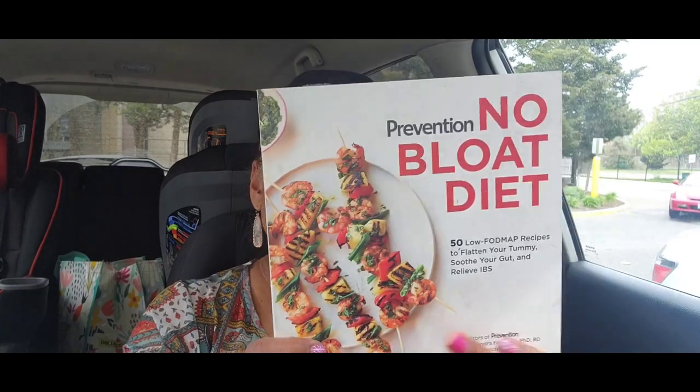I also got this Prevention 'No Bloat Diet: 50 Low FODMAP Recipes to Flatten Your Tummy, Soothe Your Gut, and Relieve IBS' by the editors of Prevention. I used to have a subscription to this magazine but stopped once I started finding their books at Dollar Tree. It's got a lot of great recipes — herby egg omelet, savory rice porridge with ground turkey sausage and eggs, crab cakes, turkey meatballs — a lot of content.